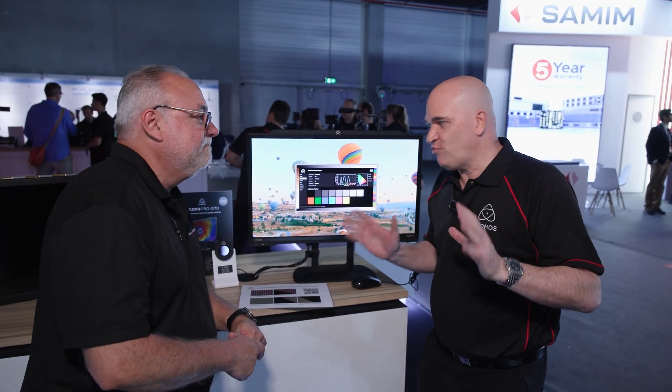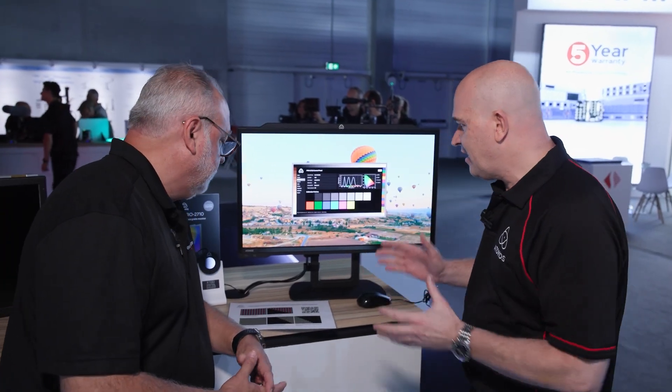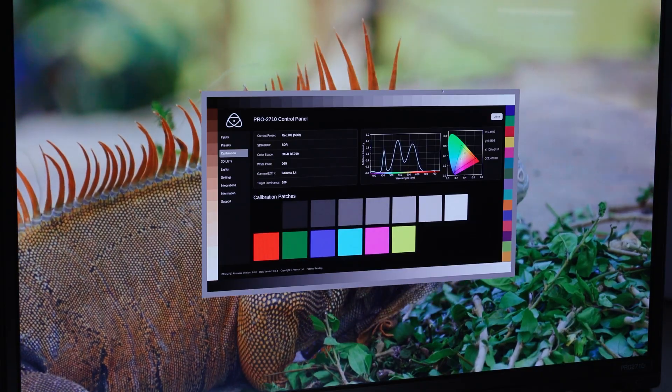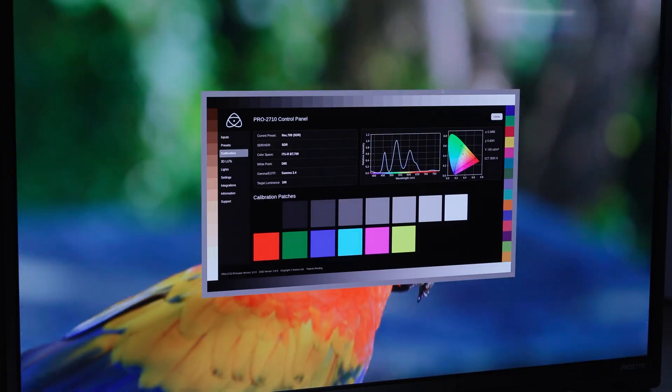This is actually really, really new — something we're really excited about. This is a brand new technology preview that we're launching here at IBC. This is our very first reference grade monitor, called the Studio Pro 2710. 27 stands for the size — 27 inches wide — 10-bit HDR 4K display designed for color grading. It's a really advanced panel with amazing pixel structure and a brand new display technology that gives you really crisp, accurate imaging for finishing, grading, editing, and graphics work.